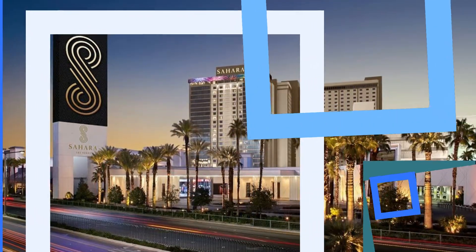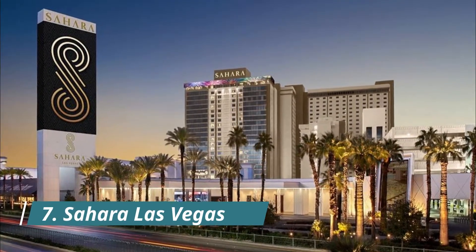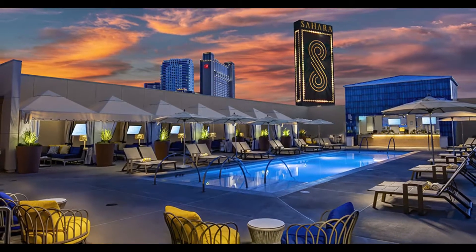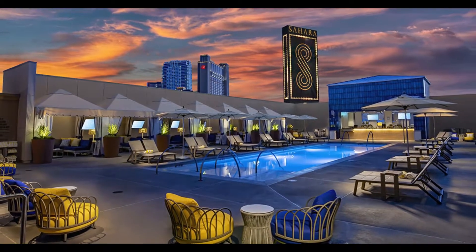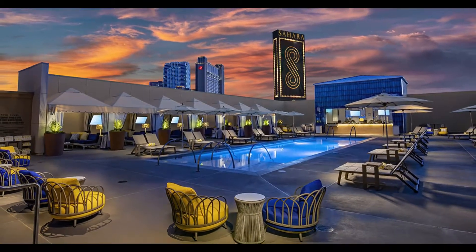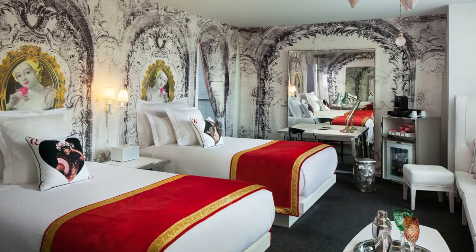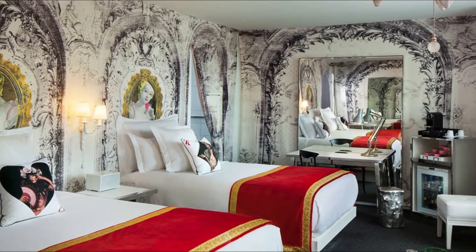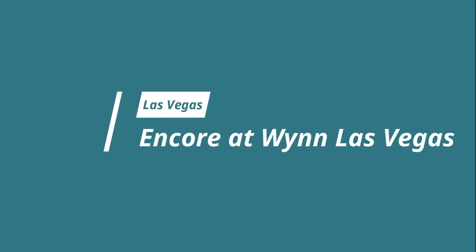Number seven: Sahara Las Vegas. The Sahara Las Vegas has been reborn after a short stint as an SLS, and the result — thanks to a stylish redo by Philippe Starck — is a futuristic twist on high fashion. Downstairs it's a scene crowd at the pool and nightclub, as well as the swanky Casbar Lounge.